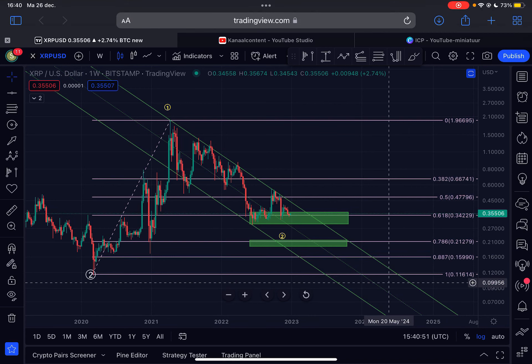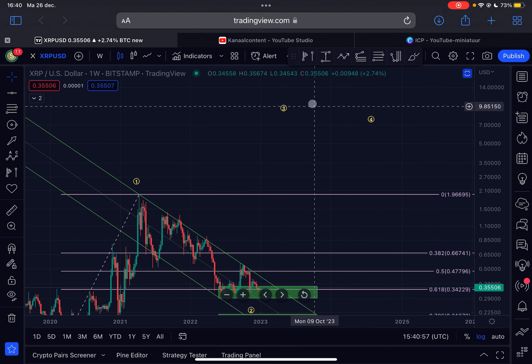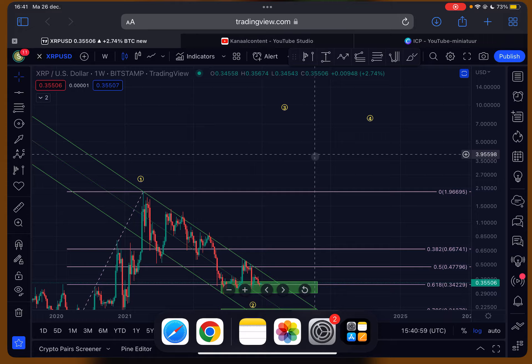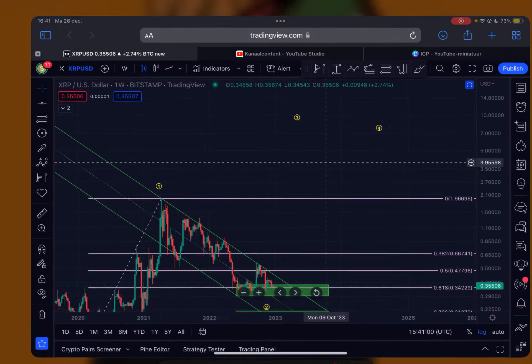Hello guys, welcome back to the channel. Just a quick update today on XRP. I will talk about the immediate short-term price action and also my longer-term outlook for XRP, so make sure you watch this entire video. If you want to join my trade signal group, click the first link in the description or scan the code on screen. Also follow me on Twitter at stef_is_crypto for the latest updates.